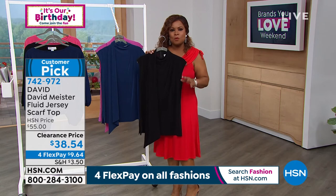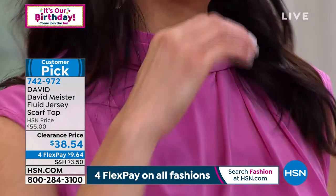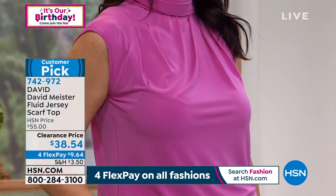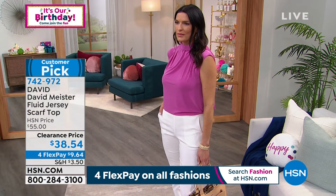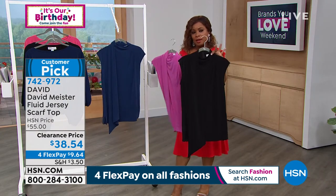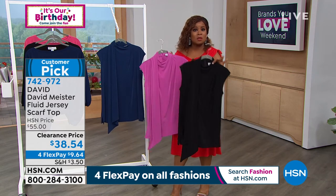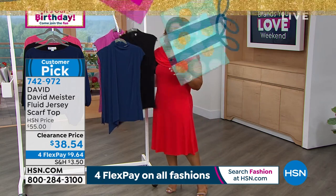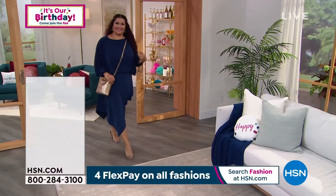They call it the high-low look — something fancy-looking paired with something casual, or wearing it with the handkerchief skirt coming up next. The original price was $55 and it's on sale at $38.54. All three colors and all sizes are available — hot pink, navy, or black. On our sale items we still offer 30 days to love it or return it, and we also offer flex pay.